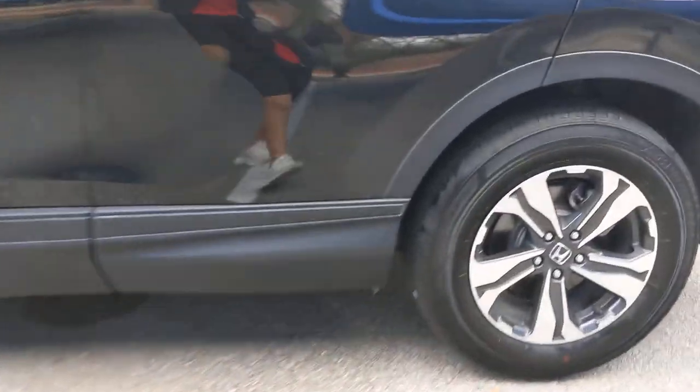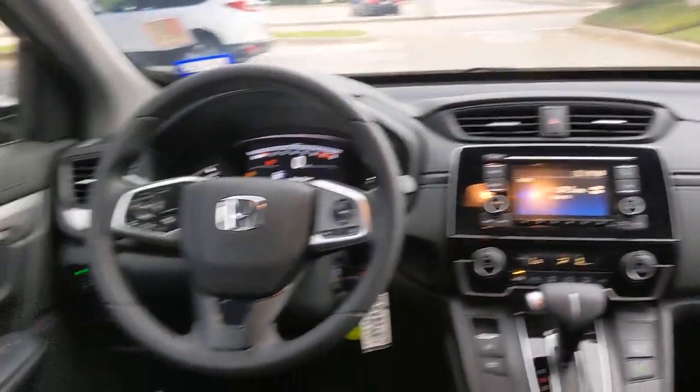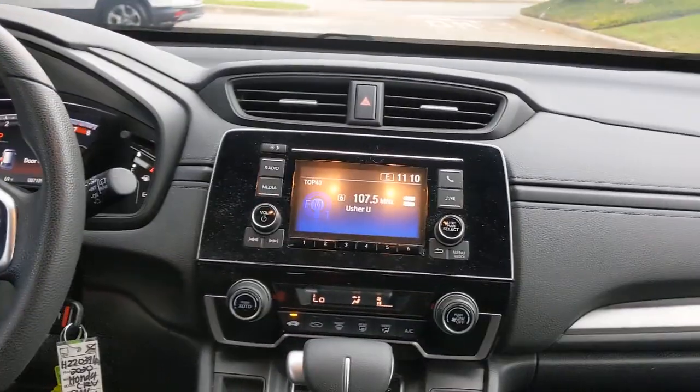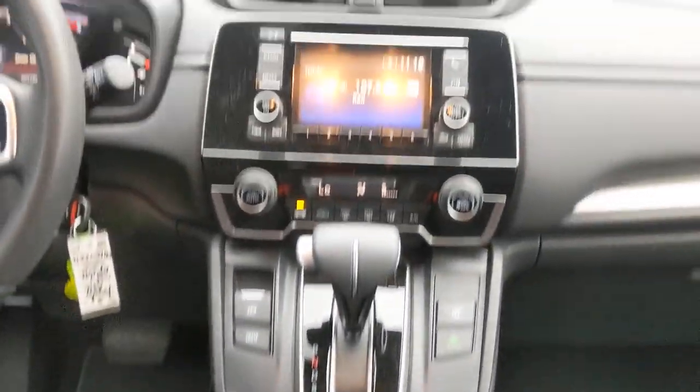These are just some of the great options this vehicle comes with: keyless entry, backup camera, lane-keeping assist, adaptive cruise control, aluminum wheels, steering wheel audio controls, Bluetooth connection, rear spoiler, stability control, traction control.